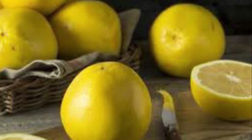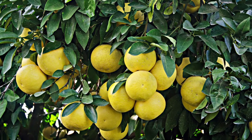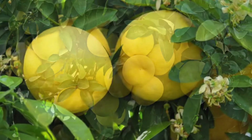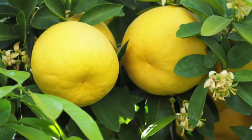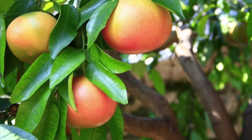The name grapefruit might come from the way that this plant grows, because it grows on the tree in clusters, just like clusters of grapes. Grapefruit can grow in clusters of up to 25 fruit.